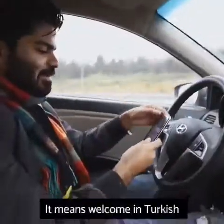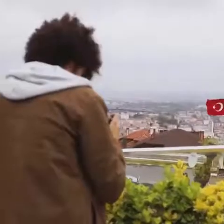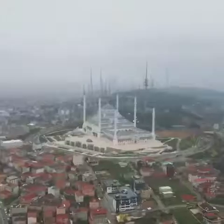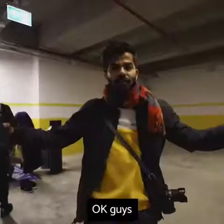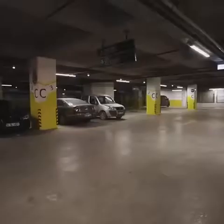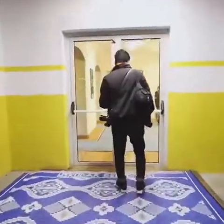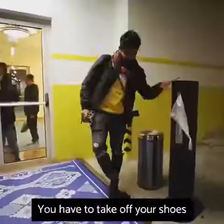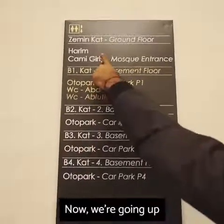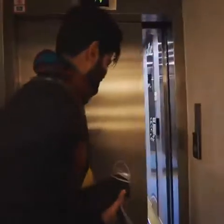It means welcome in Turkish. This mosque also has a parking lot. You have to take off your shoes. Look how many parking lots are here. Now we're going up.